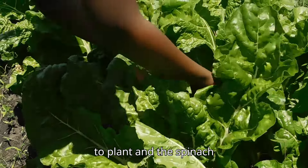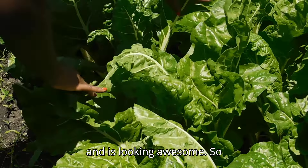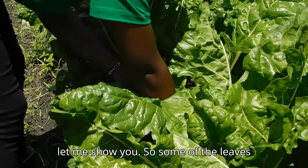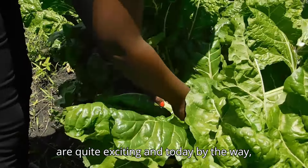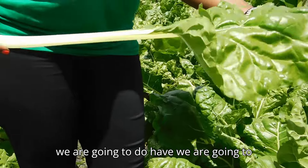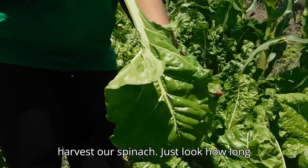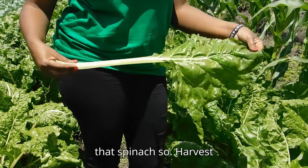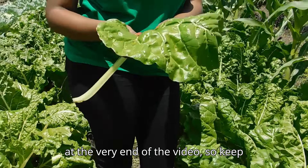We use organic manure from our cattle, goats and cows. That's what we used to plant the spinach, and it is looking awesome. Some of the leaves are quite exciting, and today we are going to harvest our spinach — just look how long these leaves are. We'll harvest at the very end of the video, so keep watching.